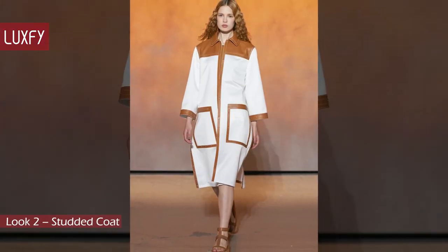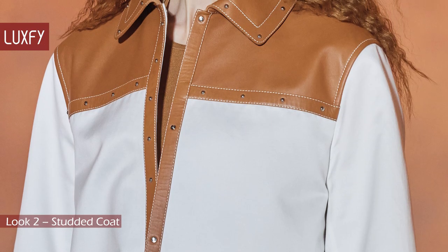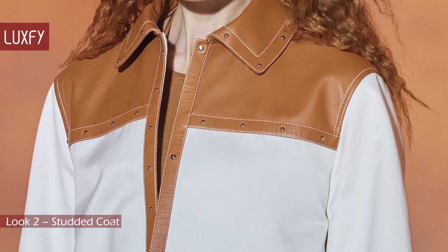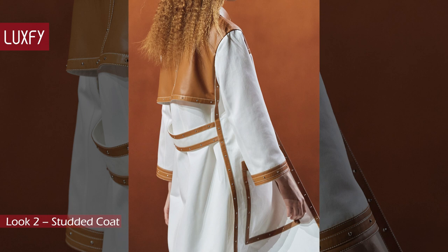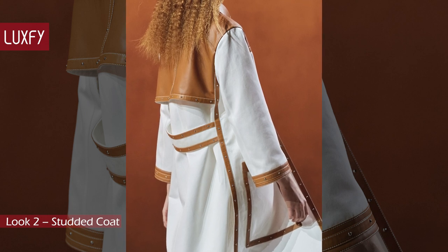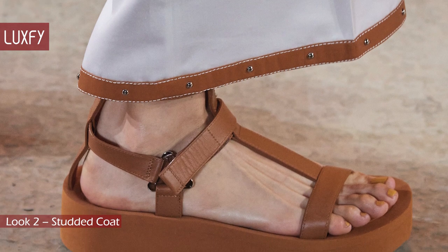Look 2: Studded Coat. This coat perfectly represents that amazing craftsmanship Hermès is known for. With tiny metallic studs hammered into leather panels, this coat would be the most expensive item in any closet. It was paired with leather gladiator sandals.